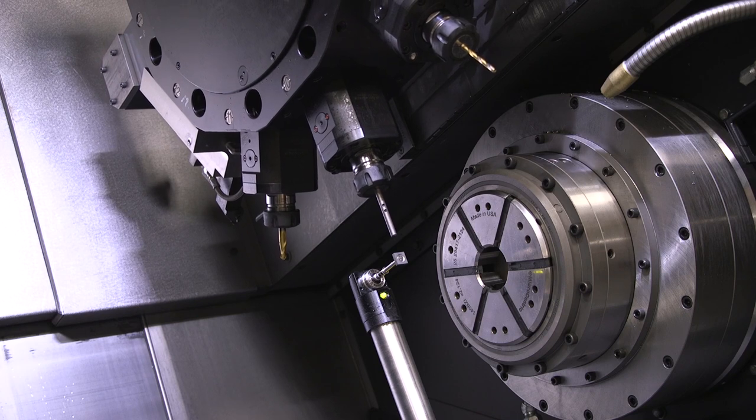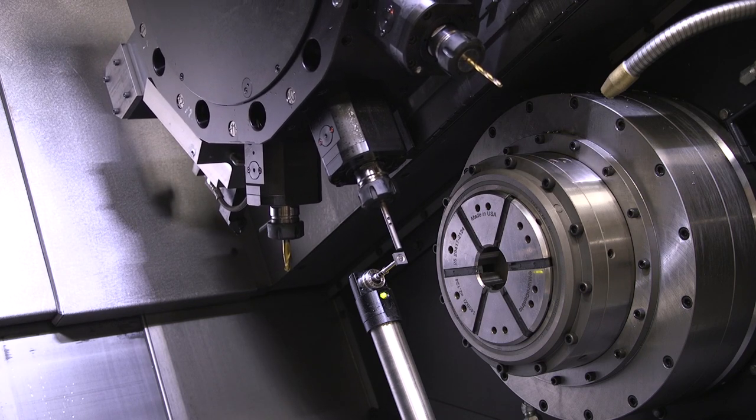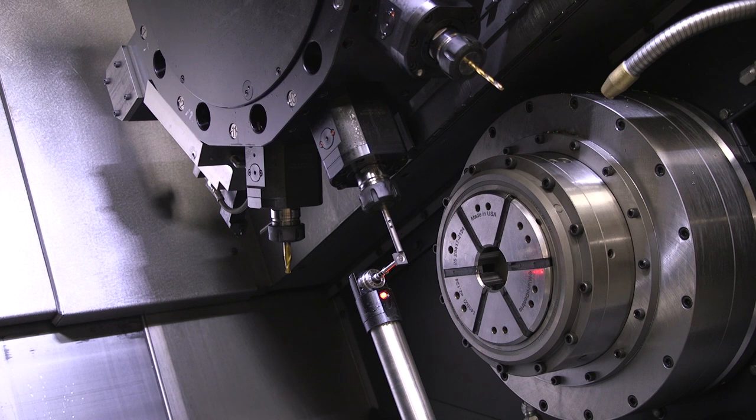The machine also has tool probes for automatic tool settings, so all the operator has to do is bring the tool down to the probe and it touches them off automatically.